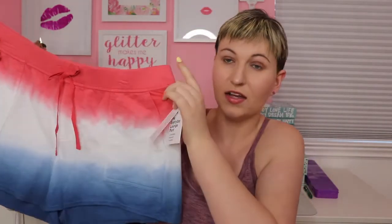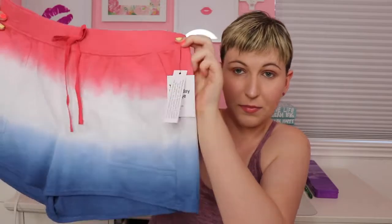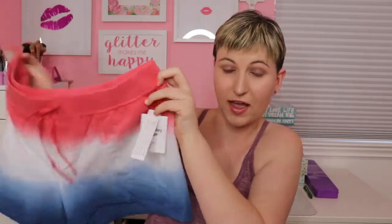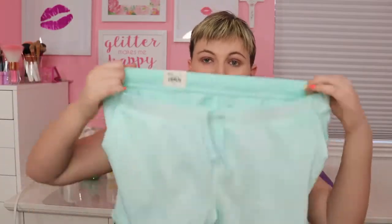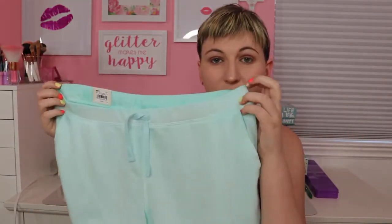So I also got them in this tie-dye coloring — like pink, white, and blue, kind of like 4th of July — then I also got them in gray, and last I got them in this sky blue turquoise. That is all for my Kohl's and Old Navy shopping haul! I really hope you enjoyed it, and if you could like this video that would be amazing. Thank you so much for watching. I'll see you in my next video. Bye!